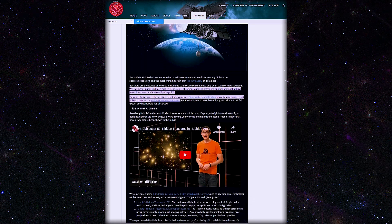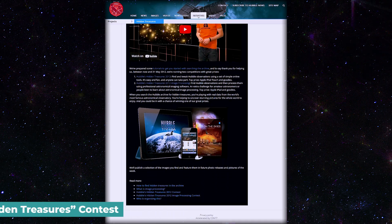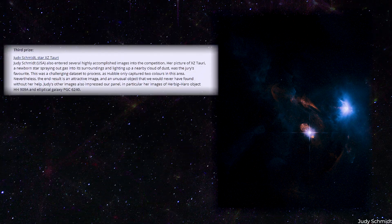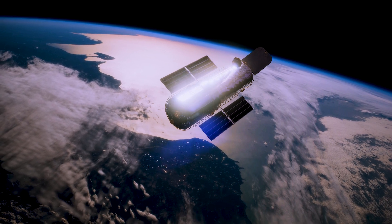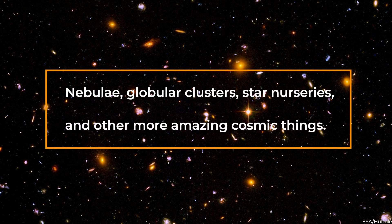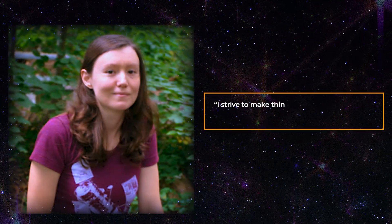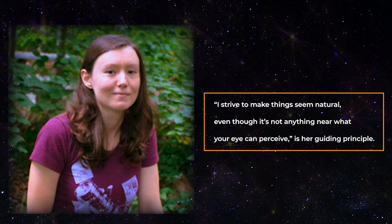The public was encouraged to sift through Hubble data for new jewels as part of the Hubble's Hidden Treasures contest. Out of over 3,000 entries, Schmidt's photograph of a budding star won third place. She has been working on Hubble and other telescope data as a hobby since the ESA competition. She said, 'Something about it simply stayed with me and I can't stop. Every day, I could spend hours and hours.' She processed photographs of nebulae, globular clusters, star nurseries, and other amazing cosmic things. Her guiding principle is: 'I strive to make things seem natural, even though it's not anything near what your eye can perceive.'